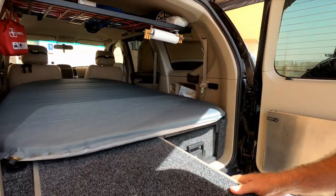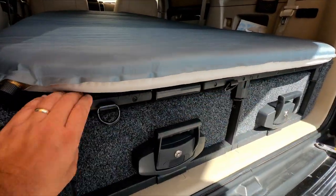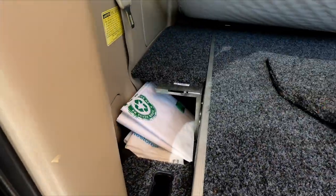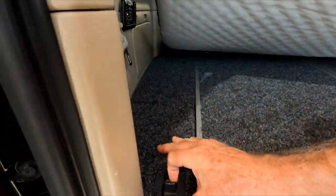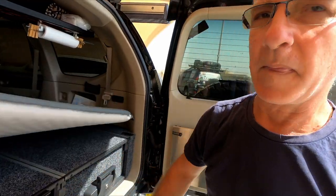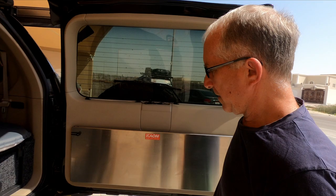You can also slide the fridge out on top in the future. There are custom-made additions for extra storage. This setup is custom made for the Prado 120 from ARB - very comfortable. The goal is to maximize all the space in the car.